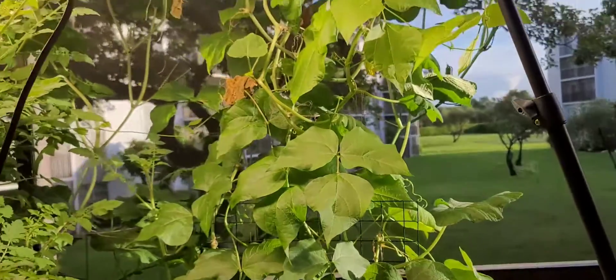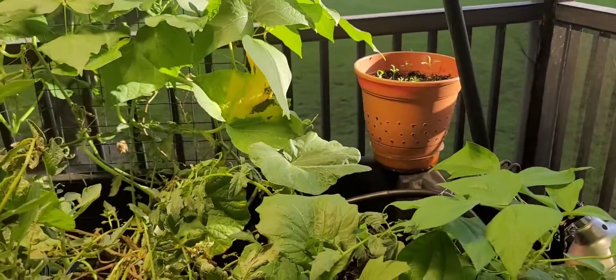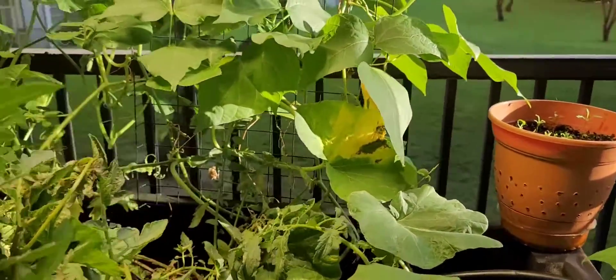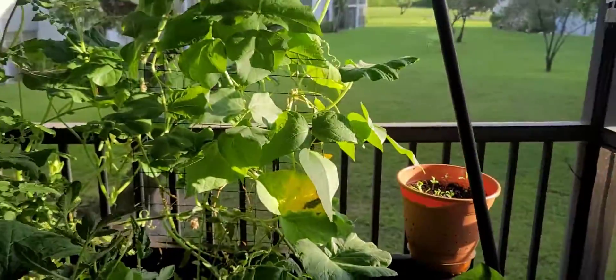It is about 8:15, 8:20 I believe, and I just want to turn the grow lights off because they come on with the sunrise — just to see how much light is actually hitting the balcony at this time of morning.